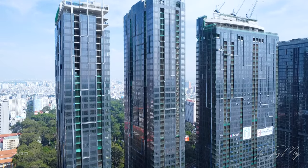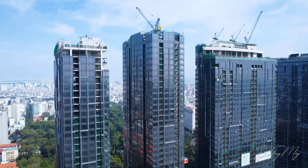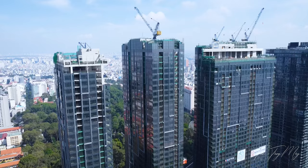Tiếp theo là hình ảnh hoàn thiện của Grand Marina Sài Gòn. 3 tòa tháp trong dự án đang chạy đua hoàn thiện để bàn giao những căn hộ hạng sang đến tay khách hàng. Các bạn có thể thấy hình ảnh hoàn thiện của 3 tòa tháp rất đẹp, ấn tượng và sang trọng.